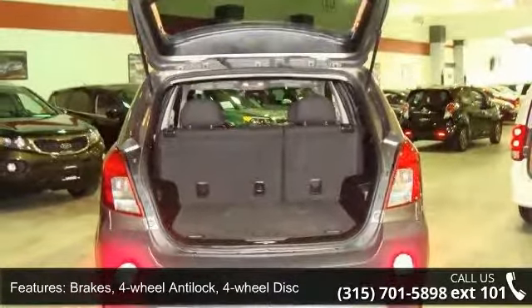Luggage Rack Side Rails, Roof Mounted. Fascias Front and Rear, Black.